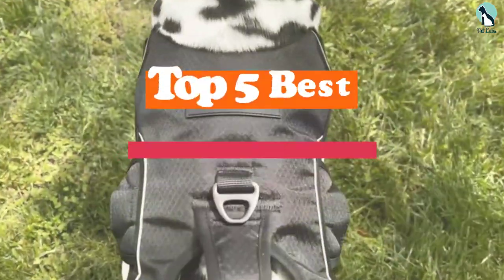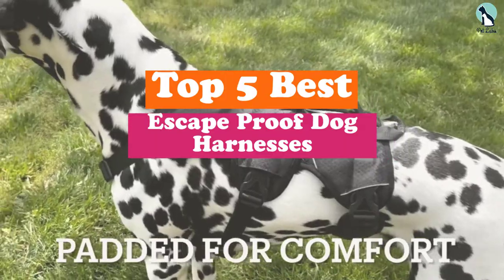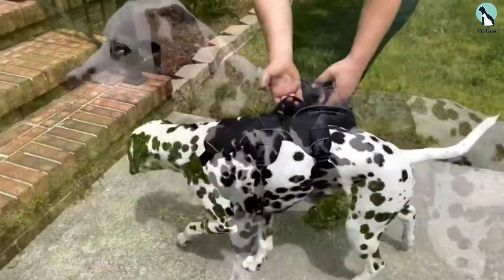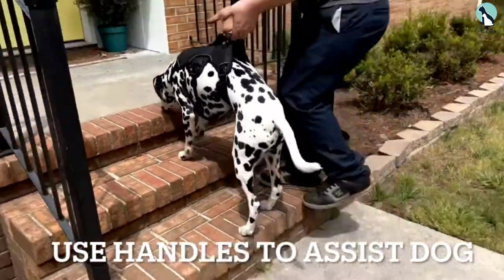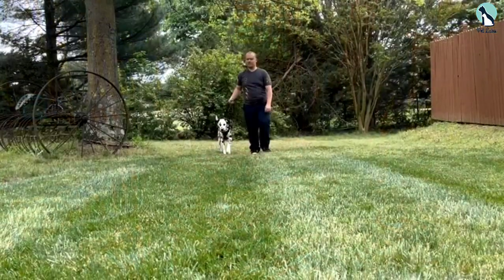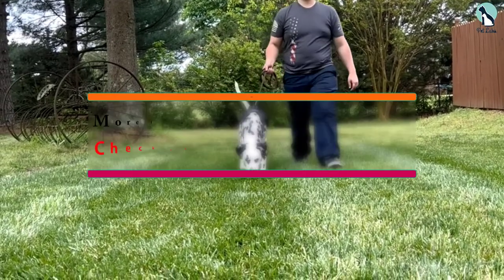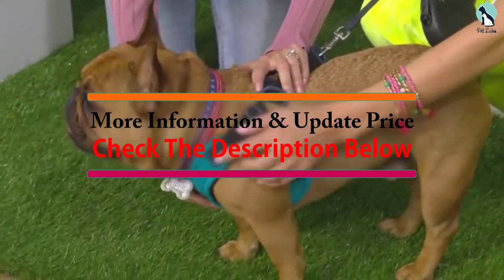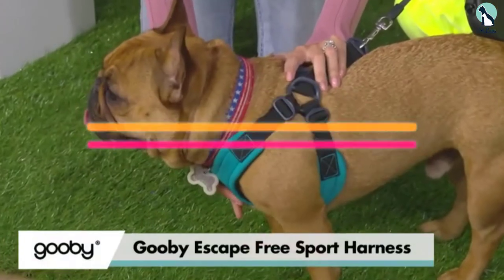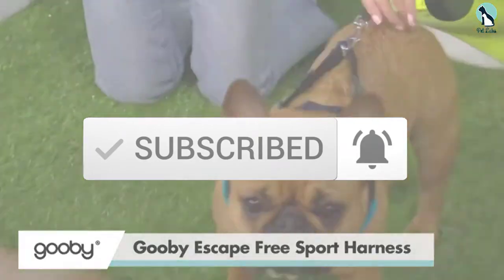Hey guys, in this video we're going to be checking out the top 5 best escape proof dog harnesses available on the market for their true quality. I made this list based on my personal opinion and hours of research, and have listed them based on popularity, quality, price, durability, user opinions and more. If you want to see more information and the updated price, you can check out the description below, and also make sure to subscribe for more reviews. Let's get started.